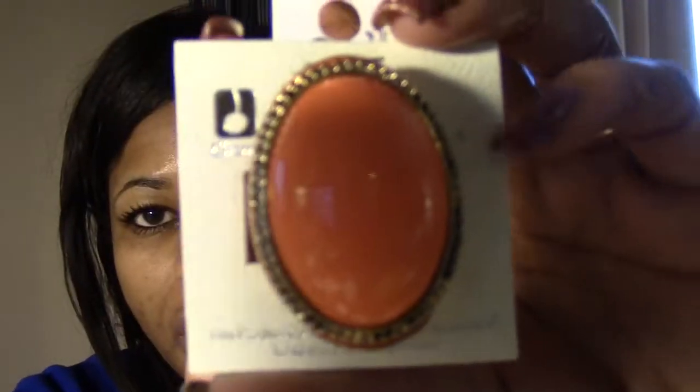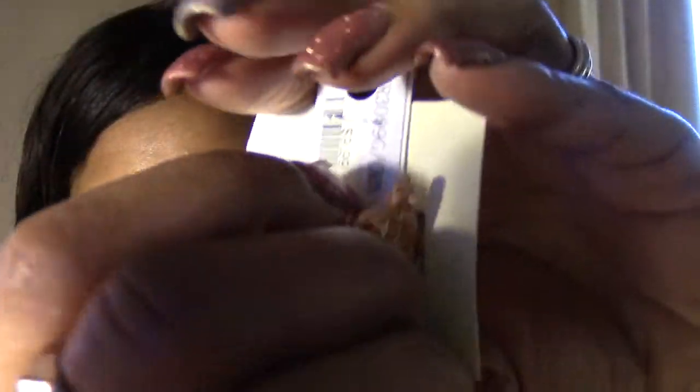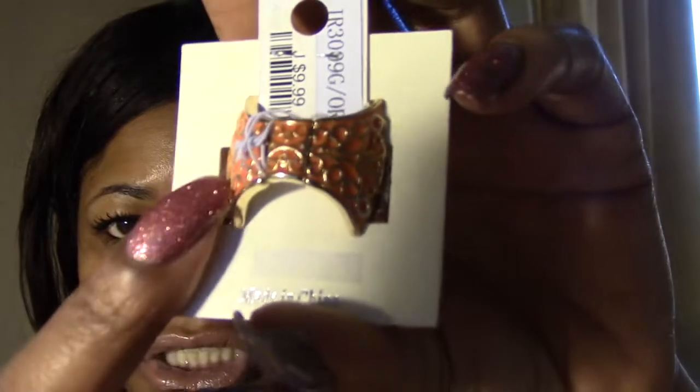The next one I have is just a really nice, pretty, chunky orange ring, and it has like some little detailing on it. It is another stretchy ring — all of them are stretchy — with the same detailing across the back.